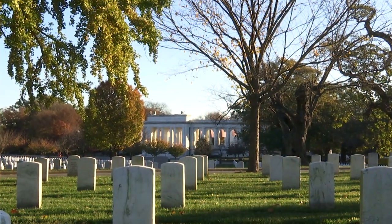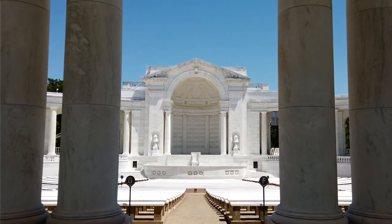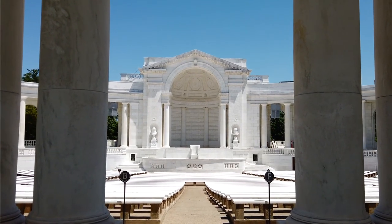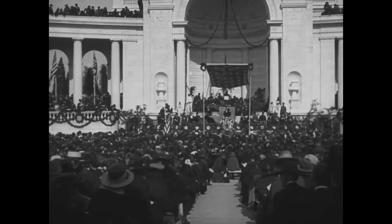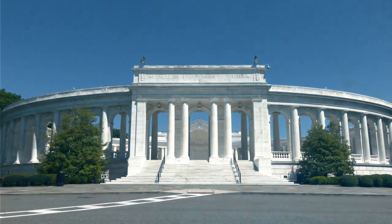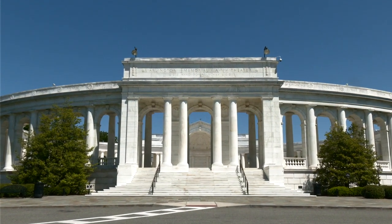One memorial stands out as an important symbol of sacrifice and commitment and is the very centerpiece of the cemetery: the Arlington National Cemetery Memorial Amphitheater. May 15, 2020 marks the 100th anniversary of the dedication of the Memorial Amphitheater. In that 100 years, the amphitheater, like our nation, has experienced change and growth.